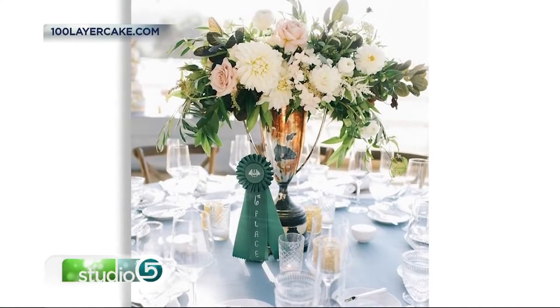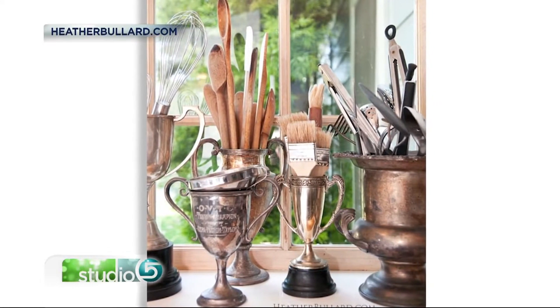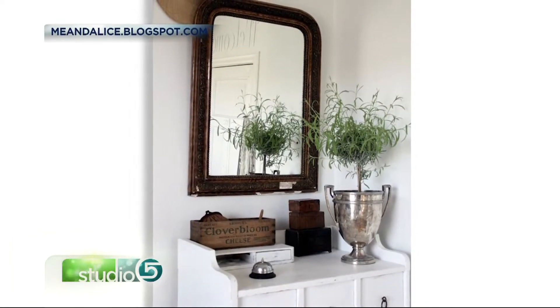Now is the time to rummage through the attic looking for one kind of treasure. If you find it, you get the prize in more than one way. You are truly winning if you pull out an old silver trophy cup of nearly any kind. Find one and you have a stunning centerpiece. Find several and you have a showy collection.